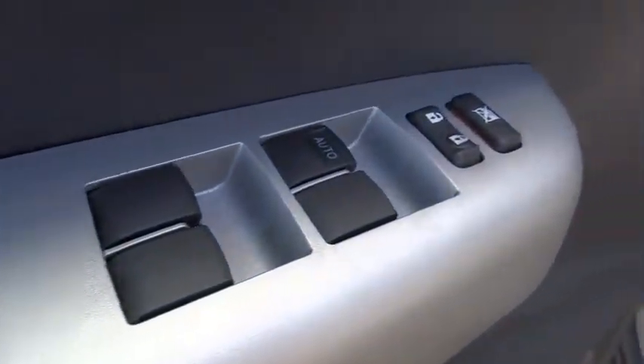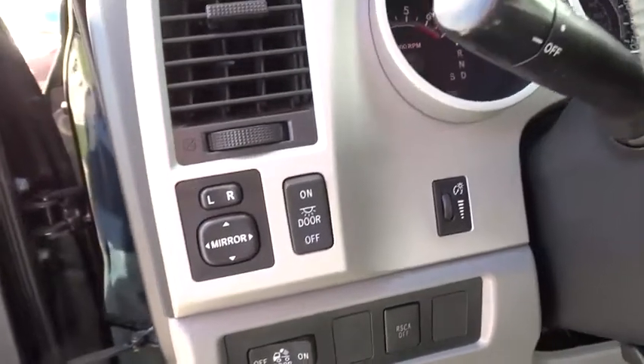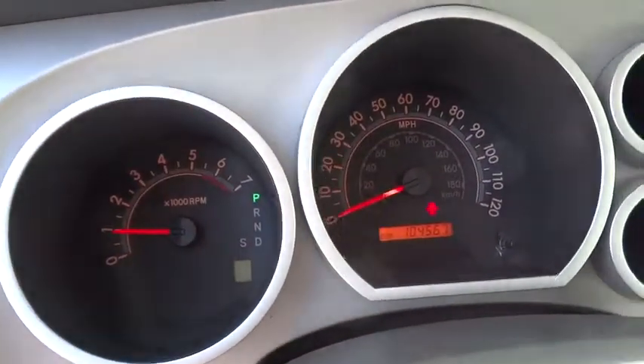Cruise control, AM-FM stereo radio, power windows, power door locks, bucket seats, CD player, passenger airbag, child safety locks, MP3 player, brake assist.